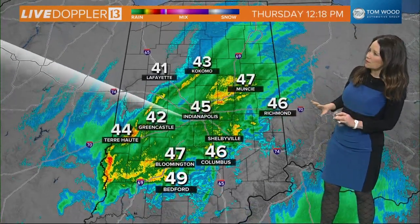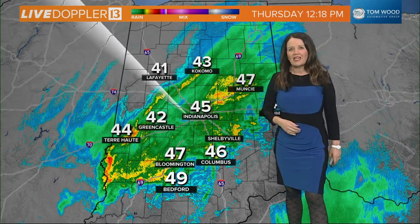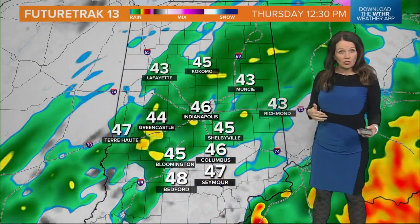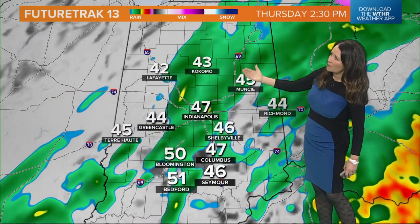Temperatures are starting to slowly fall. We're at 45 degrees right now in Indianapolis; we've been holding steady in those upper to mid-40s all morning long. Now we're going to start to really see them changing as the winds take a shift out of the north, as this area of low pressure continues to spin counterclockwise.